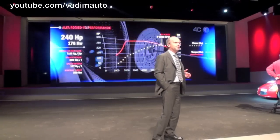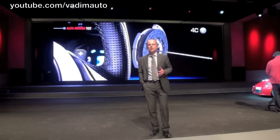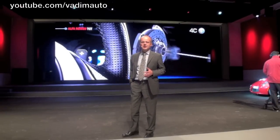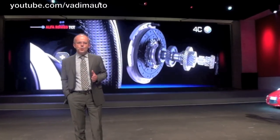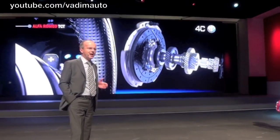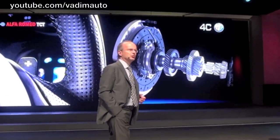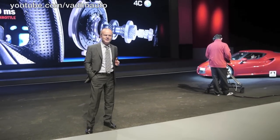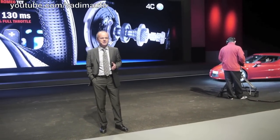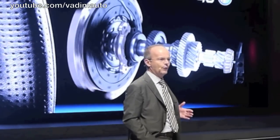To obtain faster and more precise gear selection, a new gear shift control has been installed on the 6-speed TCT dual dry-clutch gearbox with steering wheel paddle control. The result: a shift time of just 130 milliseconds at 100% full throttle.